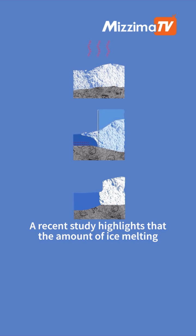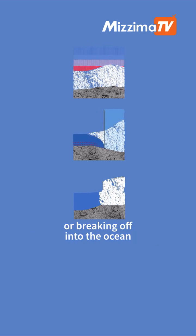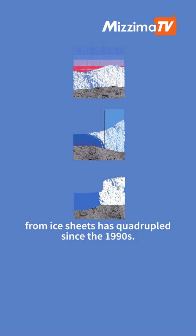A recent study highlights that the amount of ice melting or breaking off into the ocean from ice sheets has quadrupled since the 1990s.